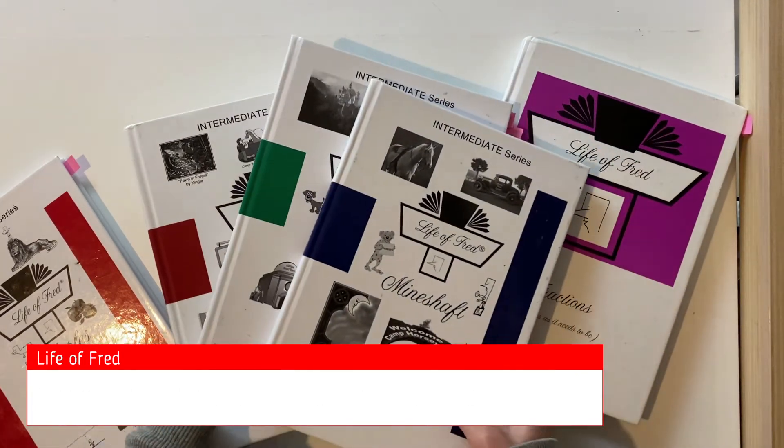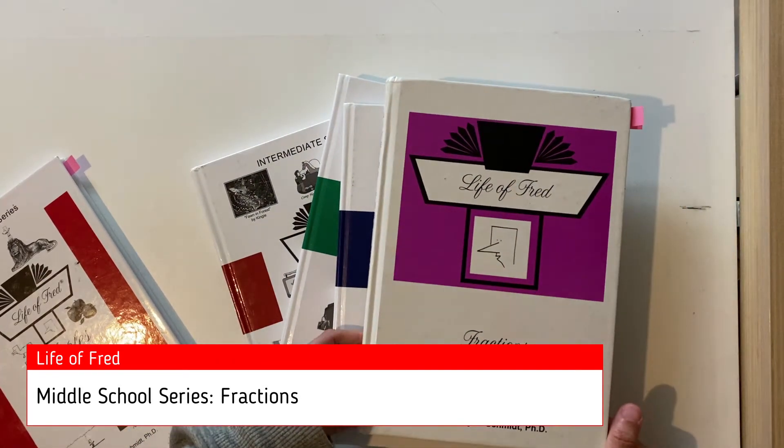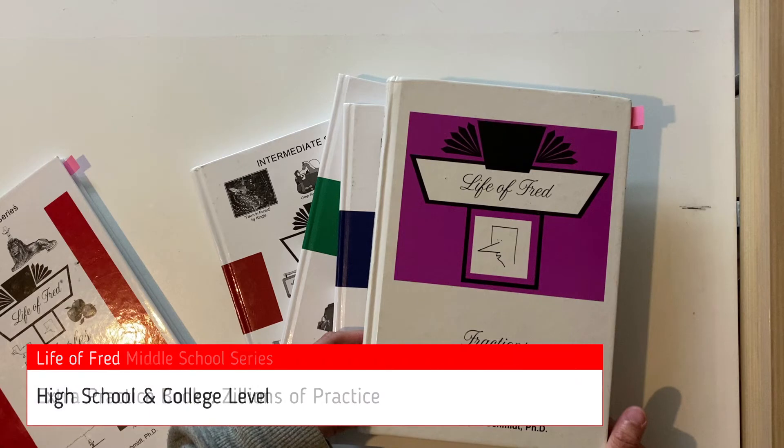Then there's the middle book set. I've got the first one here, which is Fractions. The next one is Decimals and Percents, and then there are three pre-algebra books. At this level maths is getting a bit more serious, so there's also the option of buying an extra practice book for each level — aptly named Zillions of Practice. After this there are high school and college level books, and if you manage to finish them all, that will bring you to a third year college level of maths.